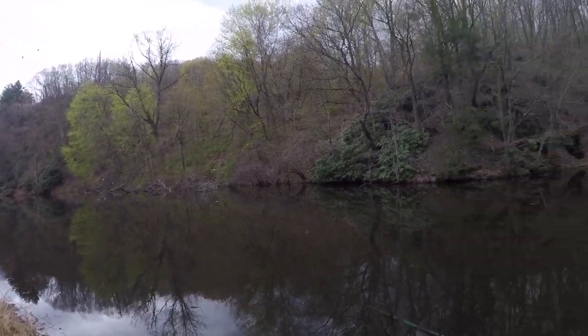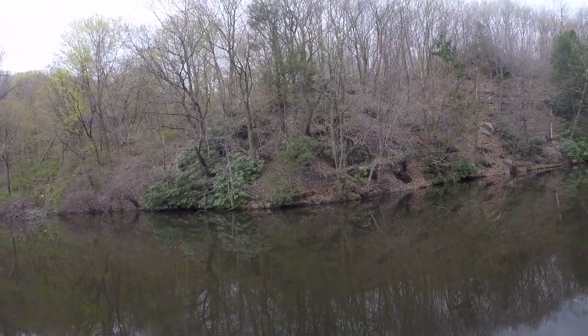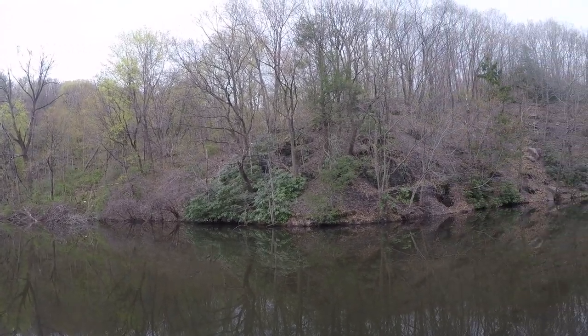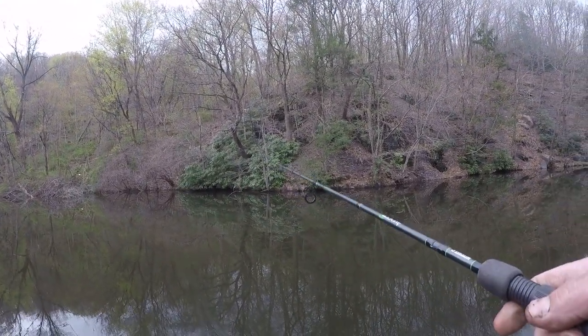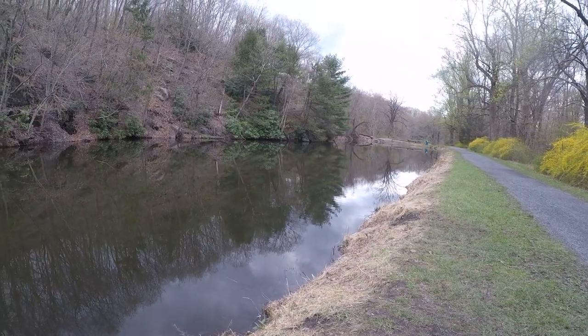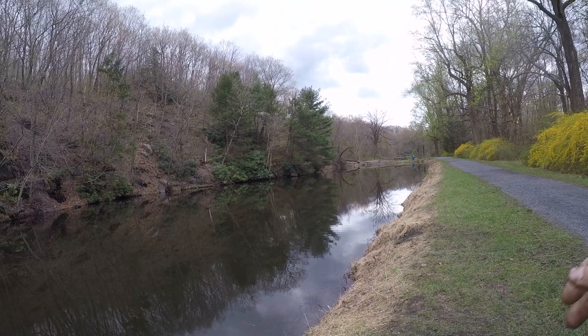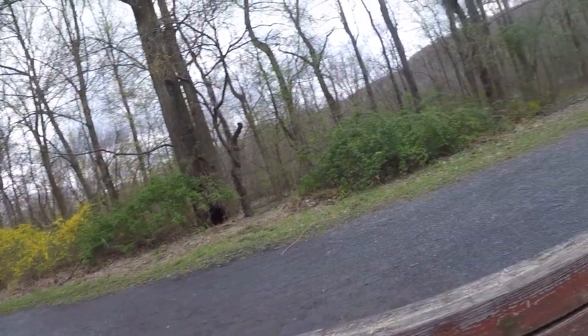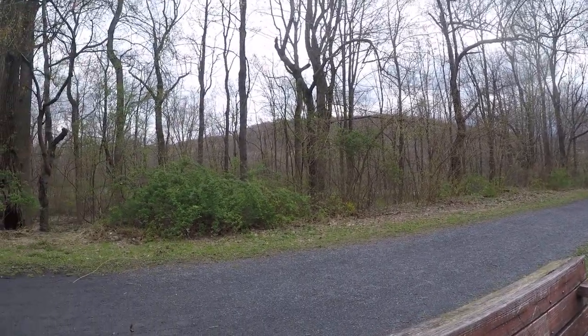Alright guys, so this is the last spot I'm gonna go to. I'll fish here a little bit yet and then I'm gonna be hiking out. So far it was a pretty interesting day — quite a few pickerel. You know, anytime you can put some 18 inch fish on your board, that's going alright in my book.